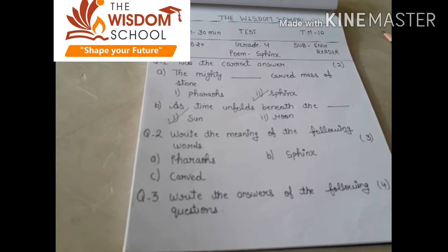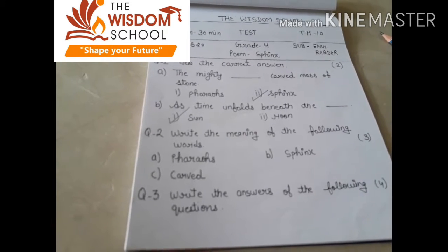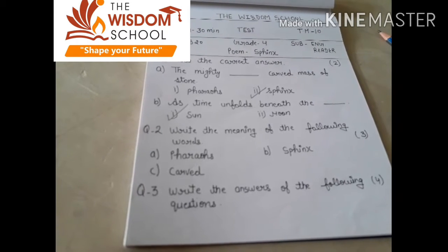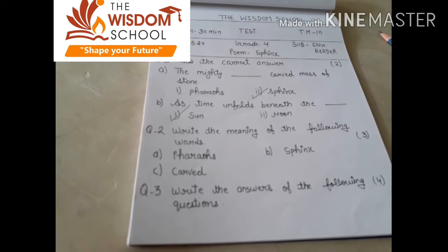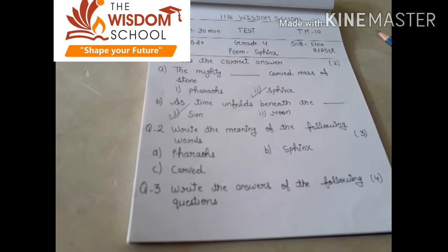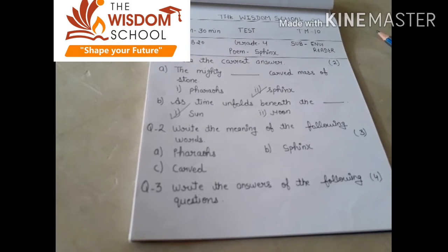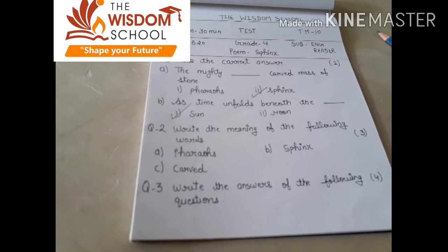Our next word meaning is suffix. Suffix means an ancient Egyptian stone statue. यानि कि stone का बना हुआ एक statue, जो Egypt में बहुत famous था. Curved means cut to produce an object. एक object को cut करके उसको produce करना, that is called curved.